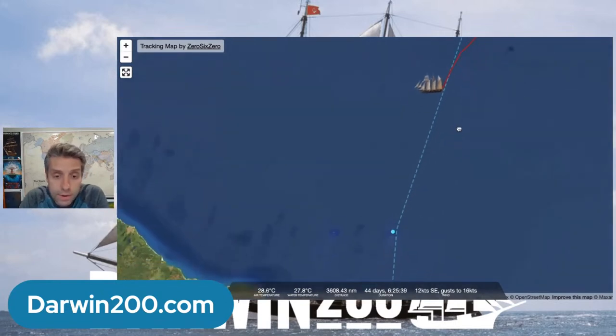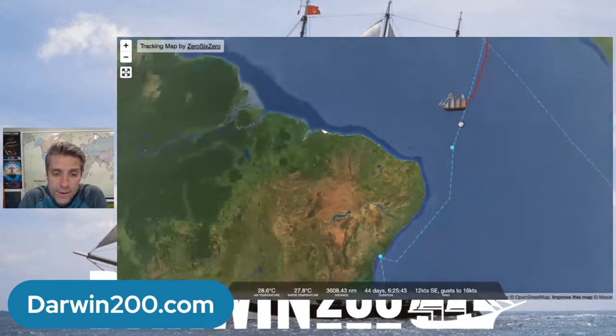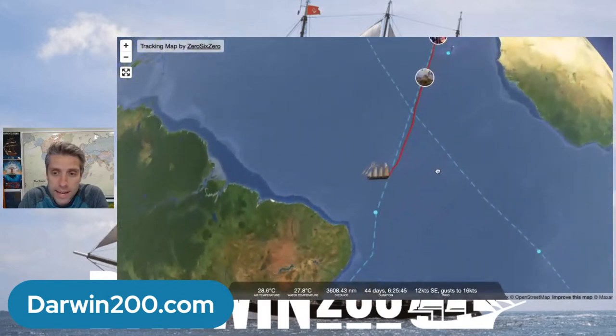As the ship makes its way across, you can see it on the map. And that little blue dot down there is Fernando de Noronha. You can see they are getting closer and closer by the day as they make their way across the Atlantic Ocean.